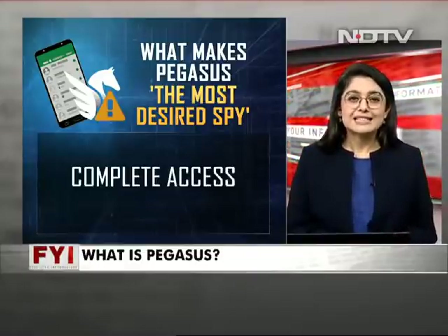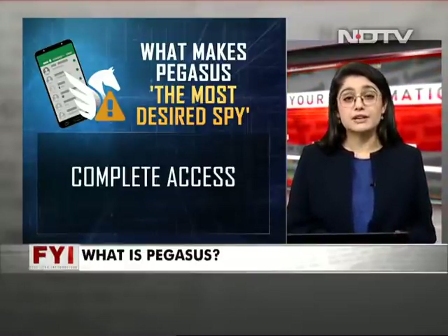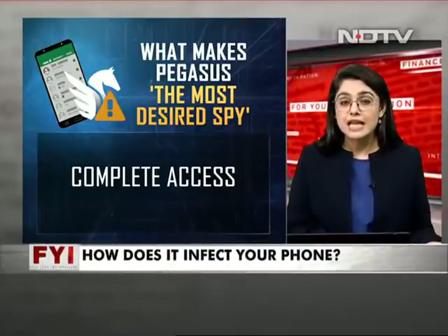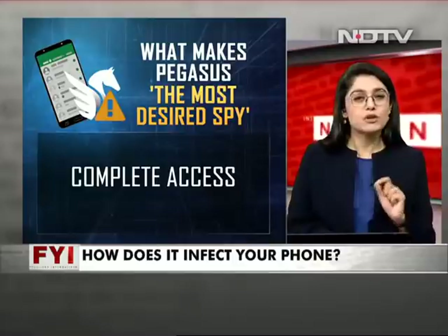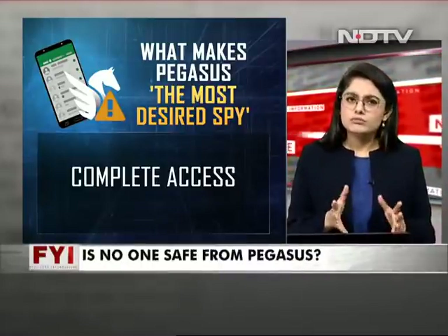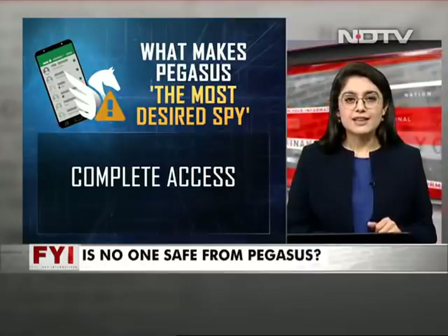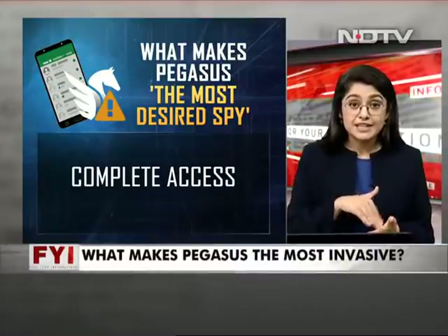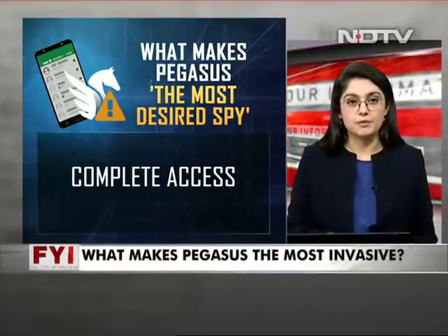Number four is access to your entire phone and your entire life with it. End-to-end encrypted apps don't stand a chance, as Pegasus attaches itself to what is called the kernel of the device — which, to give you an analogy, is sort of the heart of the operating system. Once that is infected, the entire system is compromised.